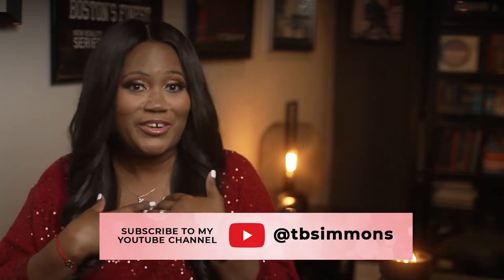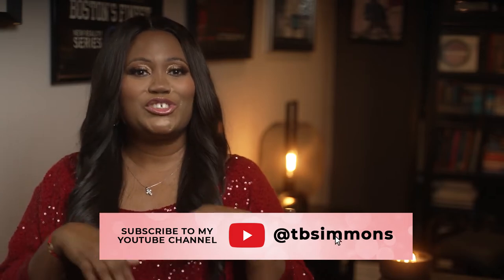Hi, I'm Tracy Baker Simmons and welcome back to my channel. Please remember to hit the like button so I know what content to continue to create. Please subscribe to my channel and turn on post notifications so you don't miss any new video. I'm really, really excited because I am taking you behind the scenes of my new movie, The Sugar Plum Twist.